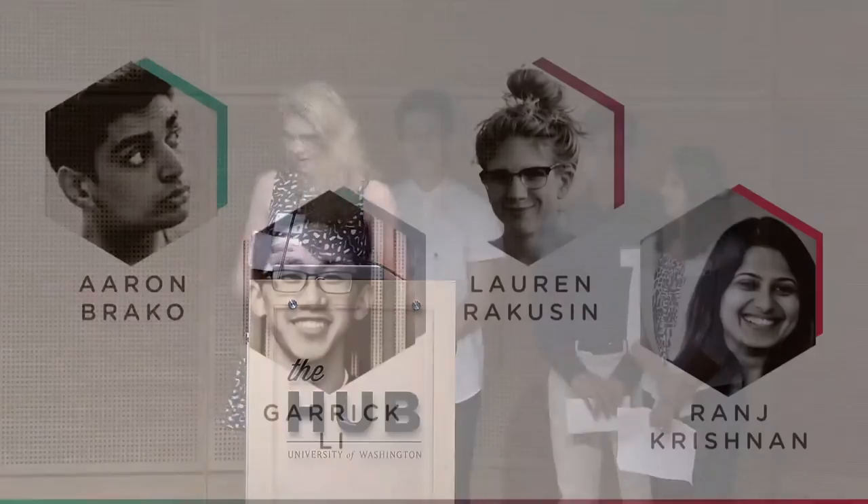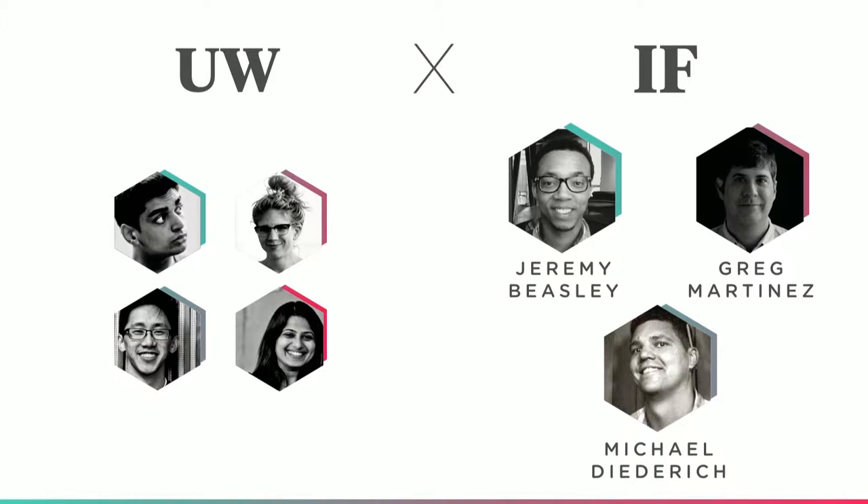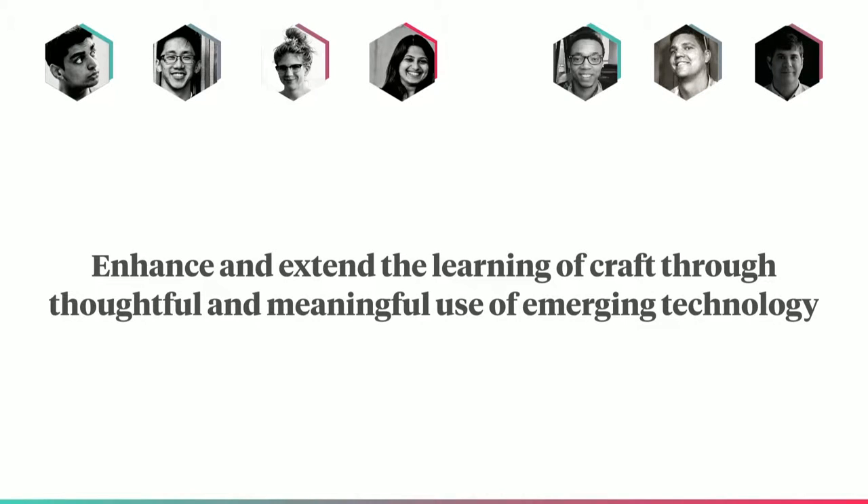Thanks for hanging in there, everyone. These are my teammates Aaron, Garrick, and Ronge, and I am Lauren. Together with the support of our amazing sponsors Jeremy, Greg, and Michael of Intentional Futures, we set out to explore how emerging technology can be used to improve craft learning in a meaningful way.